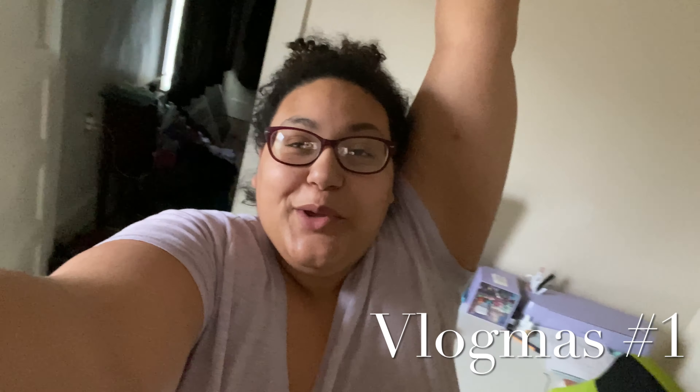Good morning YouTube! It is day one of vlogmas — I've been challenged by my boyfriend and his little cousin to do vlogmas this year, and I'm kind of excited about it. I'll figure it out as we go. Today we're going to decorate the office for Christmas.